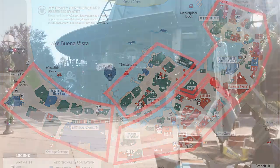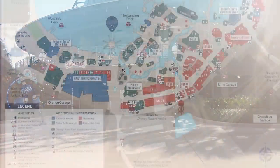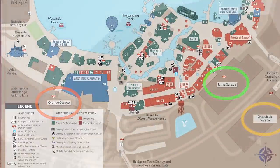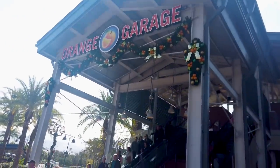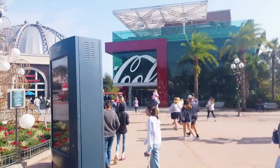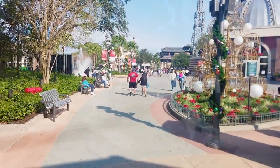Here you'll find everything from chain restaurants and quick service snacks to elaborate table service menus. Today I parked in the Orange Garage, which dumps you out right next to the Coca-Cola store and Planet Hollywood. There are three different garages: the Orange Garage, the Lime Garage, and occasionally the Grapefruit Garage, which is kind of far away. But why fruit? I'll never know.